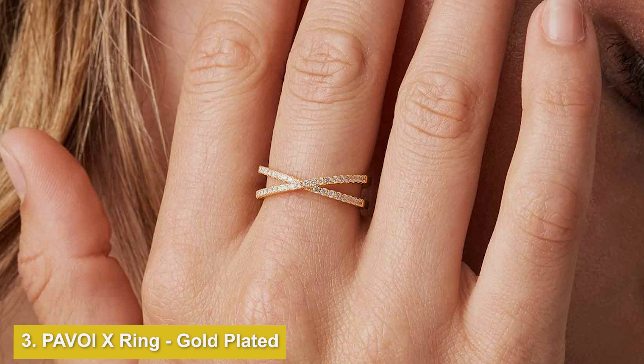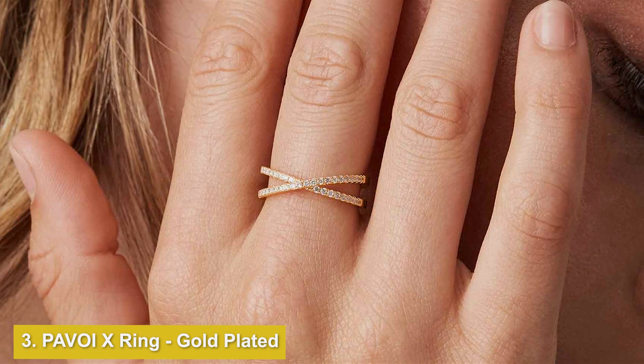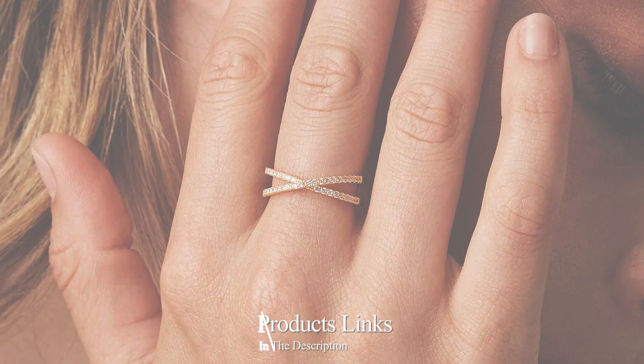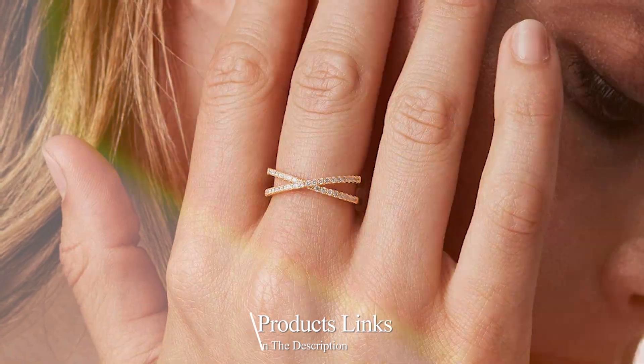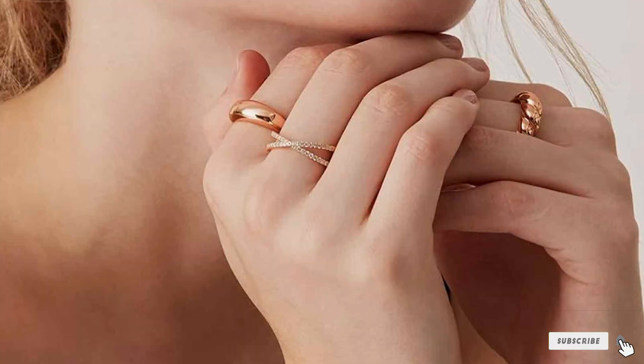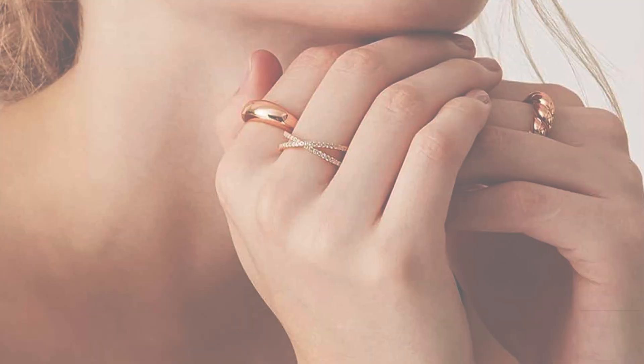Number 3. Introducing the PAVOIX ring, a striking symbol of modern elegance and sophistication. Crafted with precision and care, this exquisite ring features a unique crisscross design adorned with shimmering cubic zirconia stones, all set in lustrous gold plating.